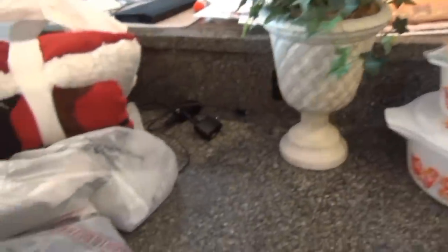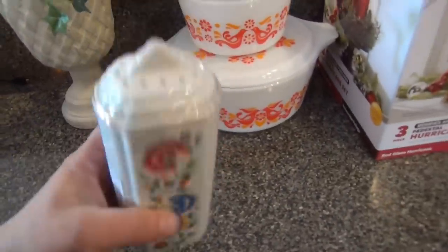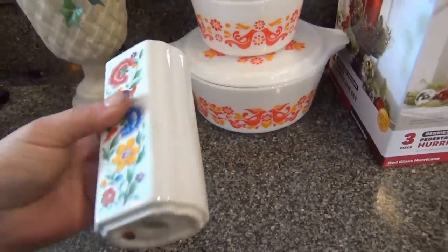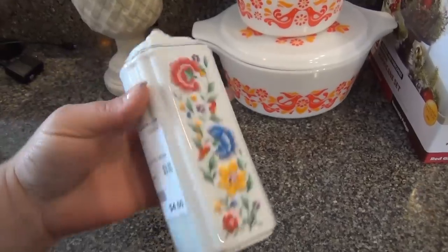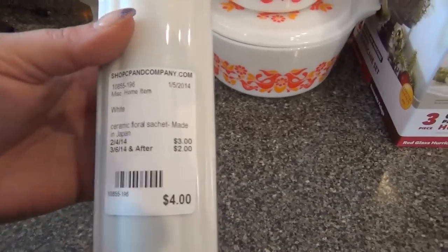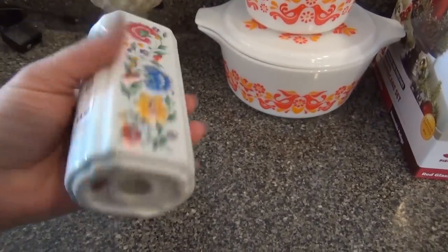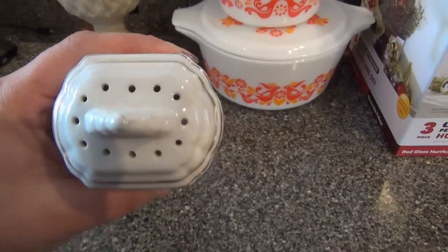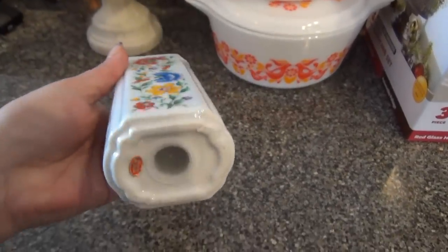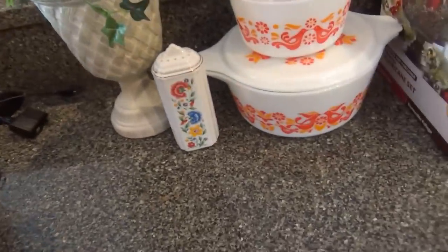The last thing I got from the consignment store was this — it's a powder jar, or powder container. It's porcelain or ceramic with a floral design. It was $4, but it's for powder and I thought it was very cute.